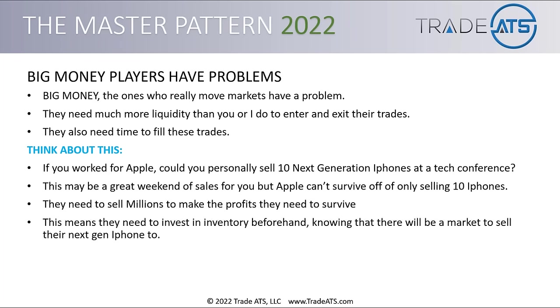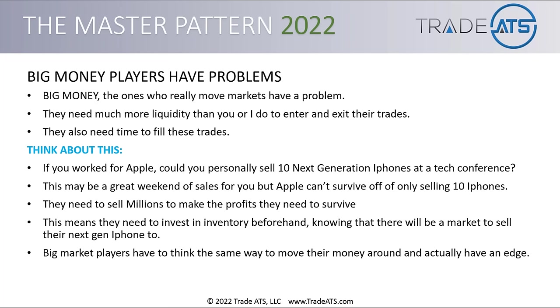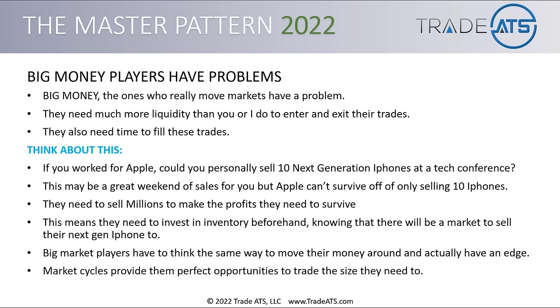They need to invest in inventory beforehand, have millions of devices ready to go to stores, and know there's going to be a market to sell to. Big market players managing big funds have to think the same way. They have to strategize and plan for demand or supply in the market that's favorable. Market cycles provide them perfect opportunities to trade the size they need to. The master pattern encompasses all trading behavior and provides these big hedge funds and institutions liquidity favorable for them to fill their trades — to get in and get out of the market.